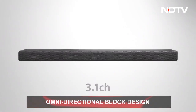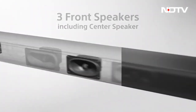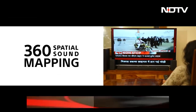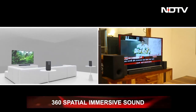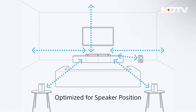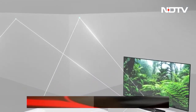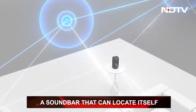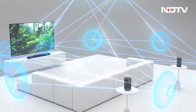The HT-A3000 is a 3.1-channel soundbar, which essentially means it has three front speakers, including a center speaker and an inbuilt dual subwoofer. It produces 360 spatial sound that offers an elevated immersive experience, giving you clear independent sounds of dialogue, musical instruments, and much more. The soundbar also has sound field optimization, which means it maps out the dimensions of the room and locates its placement via inbuilt mics, enabling it to evenly distribute the audio across the room.